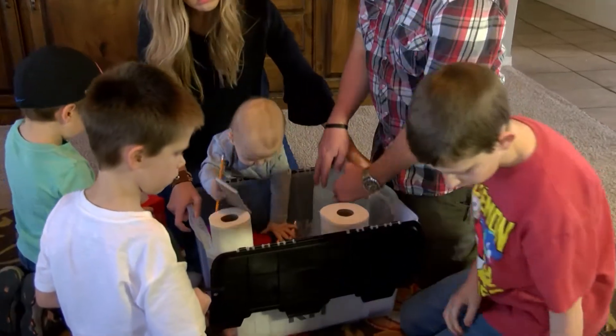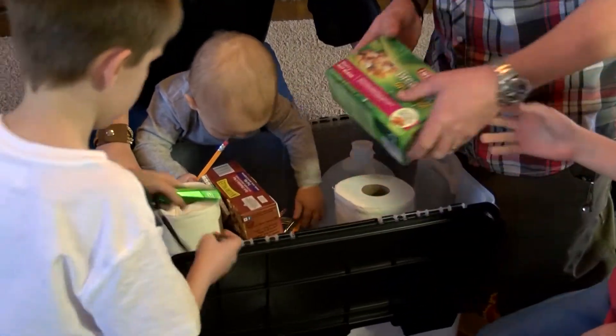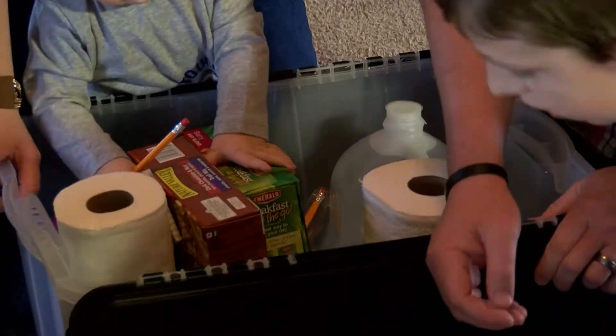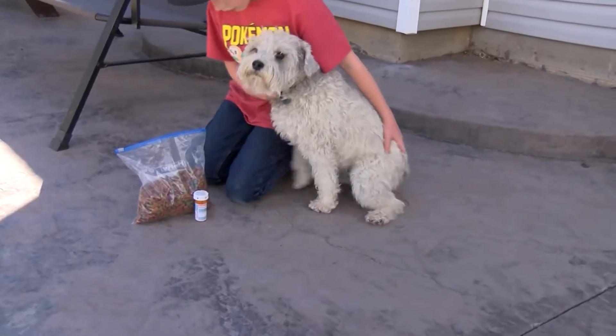When setting up an emergency kit, remember items such as water, nutritious foods such as nuts or protein bars, a flashlight with extra batteries, important documents such as your license or prescriptions, and don't forget your pets.